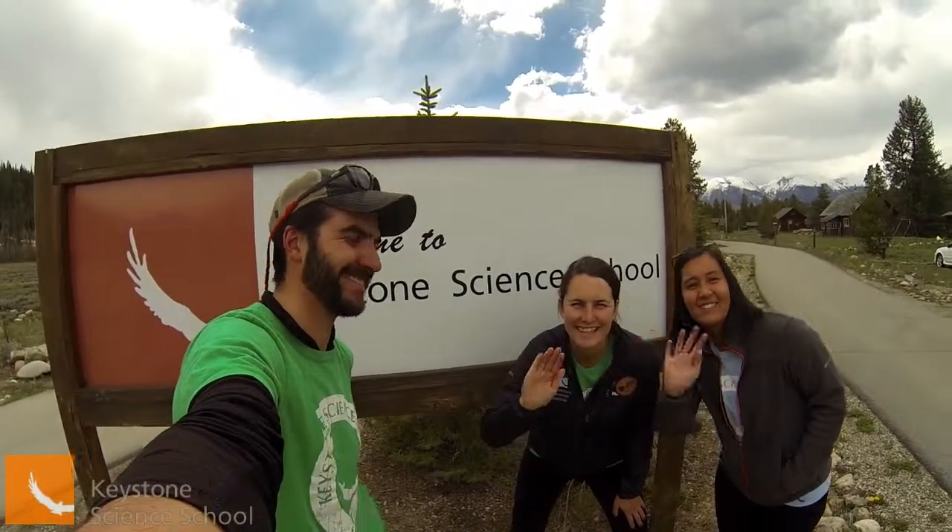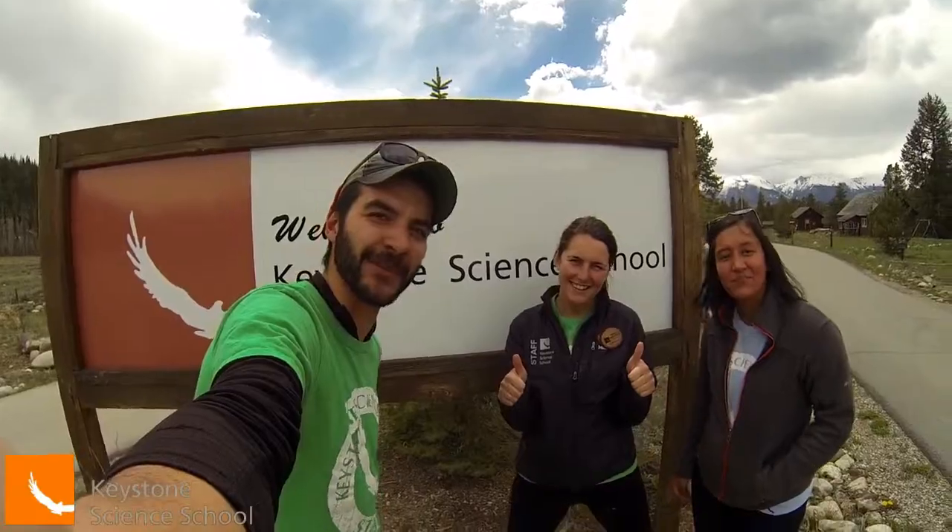Welcome to campus! We're going to take you on a tour of campus so you can get digitally acquainted with our facilities and start to imagine your trip to the Keystone Science School.